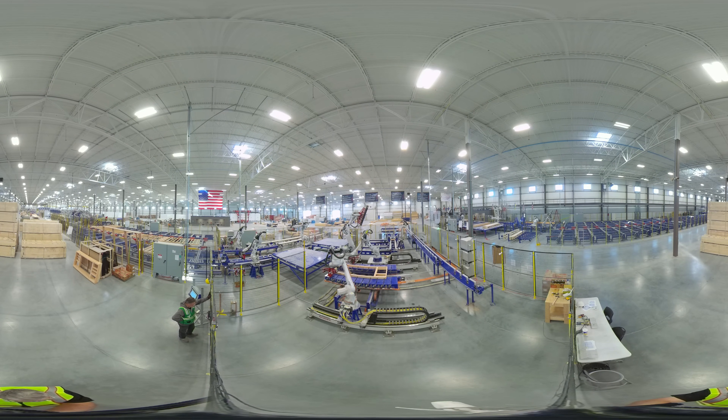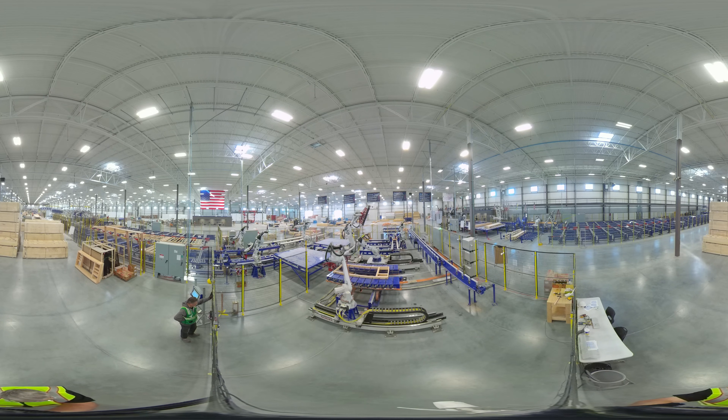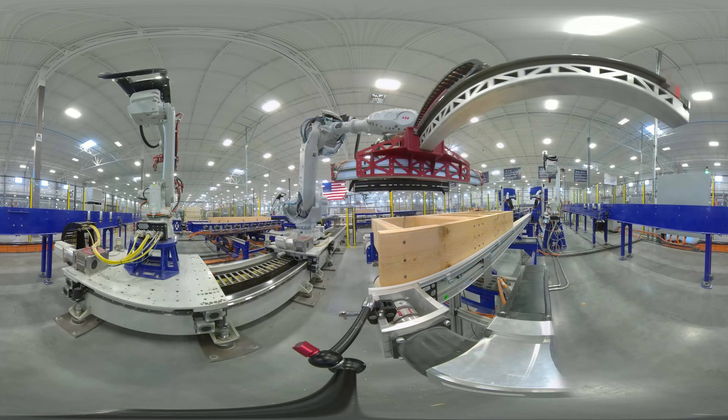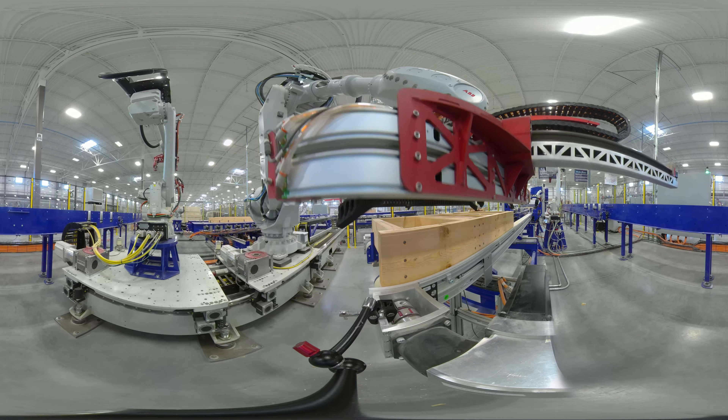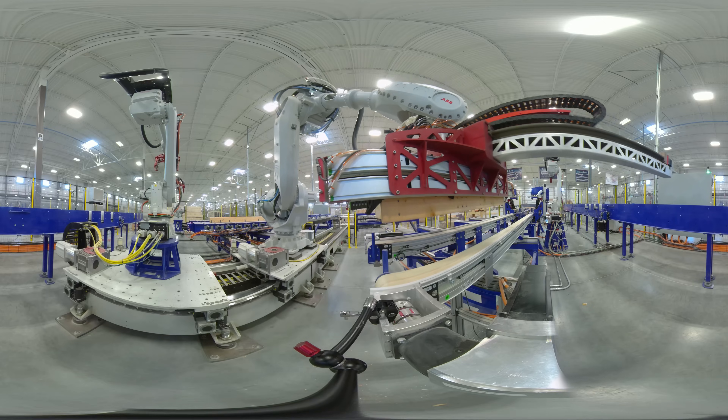On the production line, work is made easier and safer through automation. Robots are programmed to construct the walls, floors, and ceilings for modular homes.